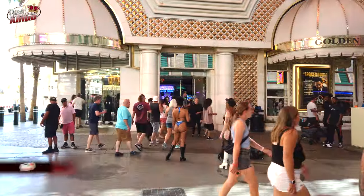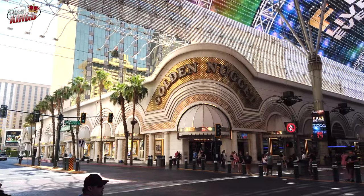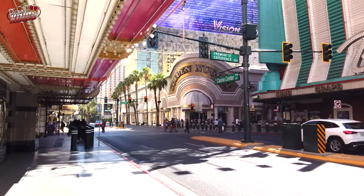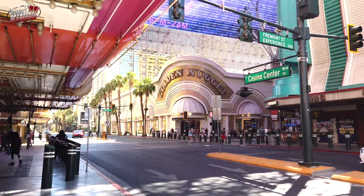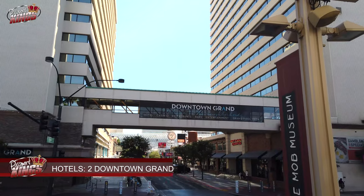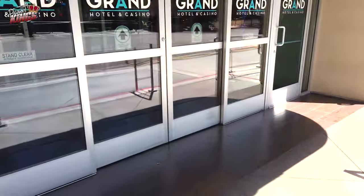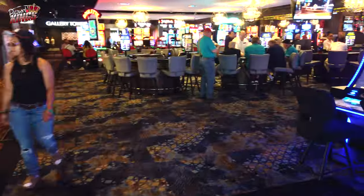Accommodation Options. Number 1: Golden Nugget Hotel and Casino. Stay in the lap of luxury at the Golden Nugget Hotel and Casino. With its elegant rooms, top-notch amenities, and prime location on Fremont Street, this hotel ensures a memorable stay. Number 2: Downtown Grand Hotel and Casino. The Downtown Grand Hotel and Casino offers modern and stylish accommodations just steps away from the action. Its contemporary rooms and convenient location make it an excellent choice for visitors.